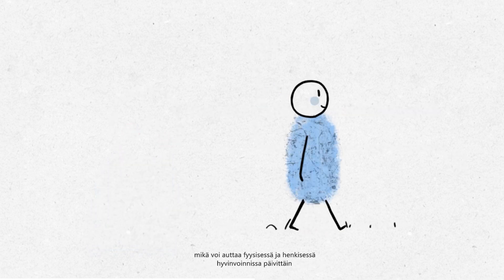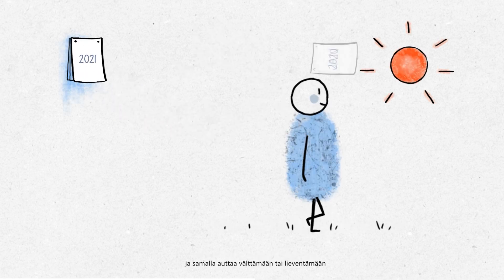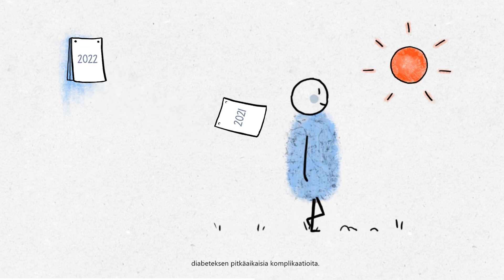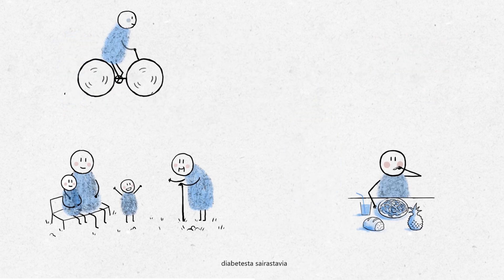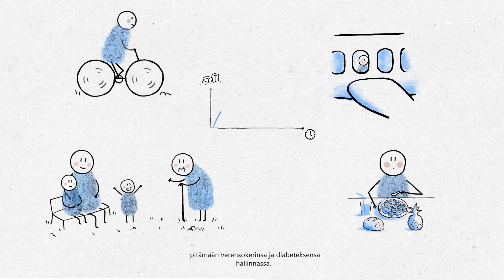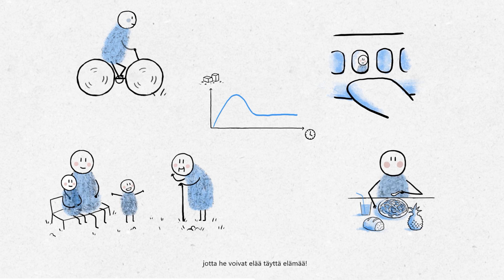This may help physical and mental wellbeing each day, while helping to avoid or mitigate the long-term complications of diabetes. For people with diabetes, this will help them keep their blood sugar and diabetes under control, so they can live their lives to the fullest.